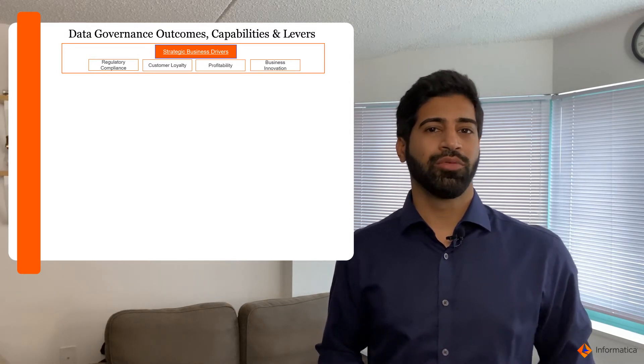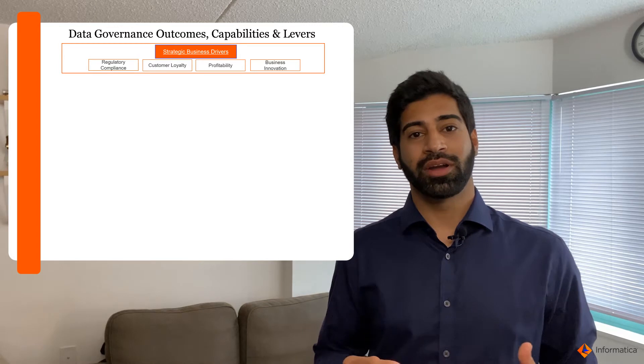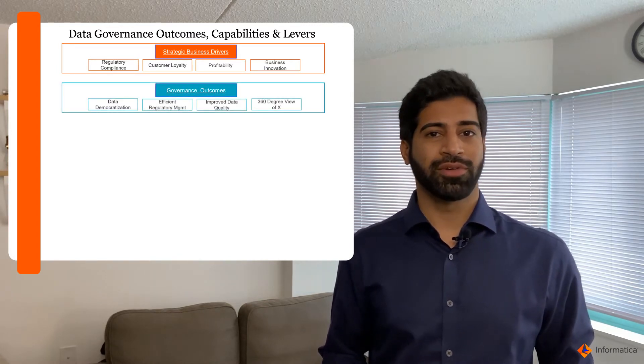Some examples include regulatory compliance, operational efficiency, or creating a culture of data or digital transformation. You could have several business drivers.